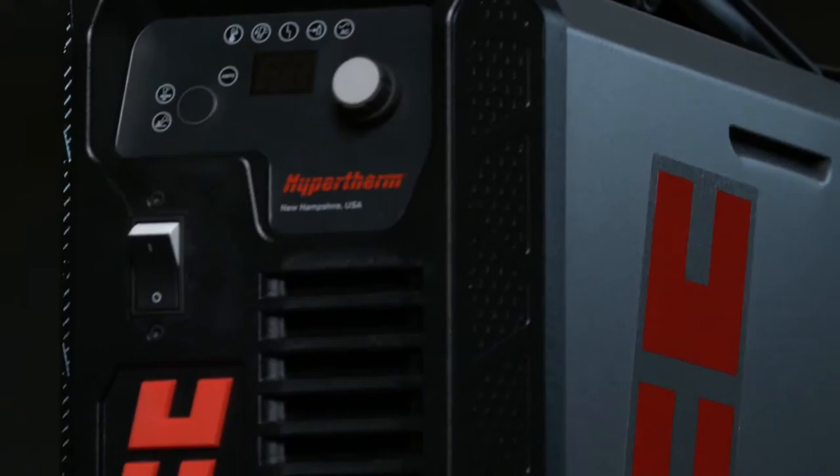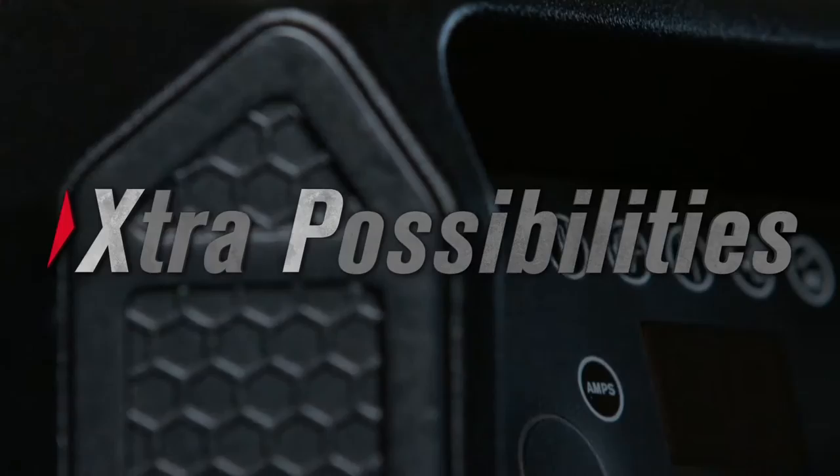The wait is over. Introducing the new Powermax 45 XP. It's what you wanted and a whole lot extra.